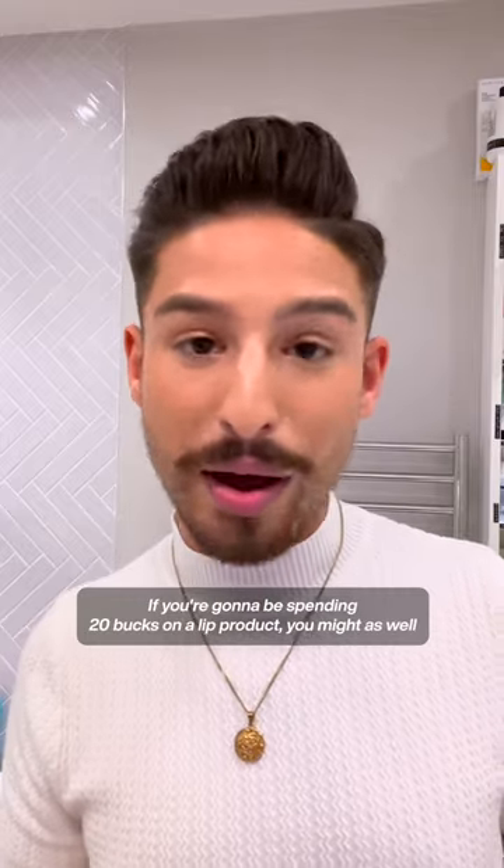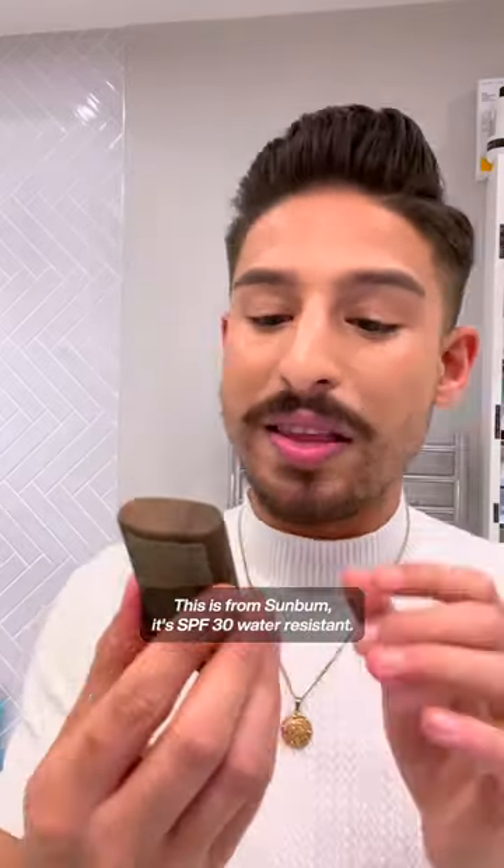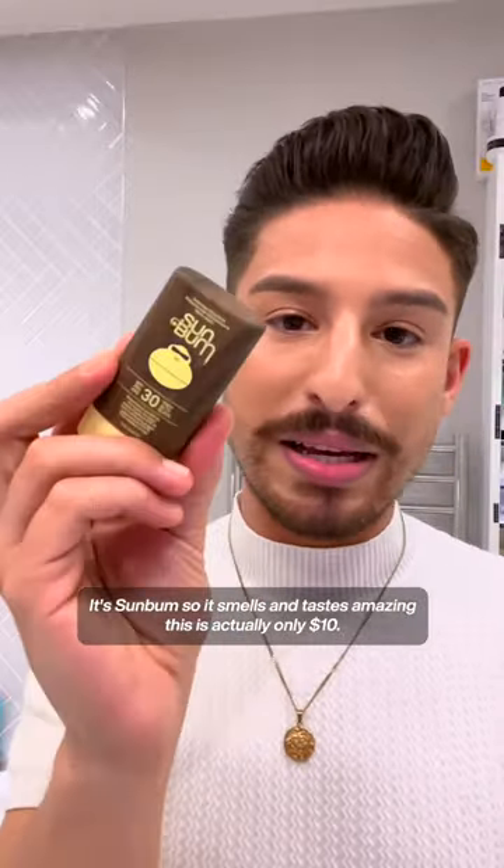If you're going to be spending $20 on a lip product, you might as well just get a sun stick for your full face that you can use on your lips. This is from Sun Bum, it's SPF 30, water-resistant. It's Sun Bum, so it smells and tastes amazing, and this is actually only $10.